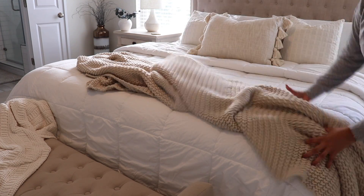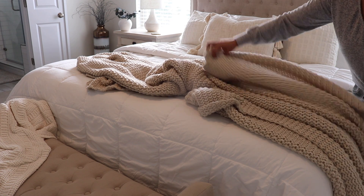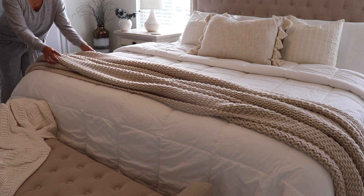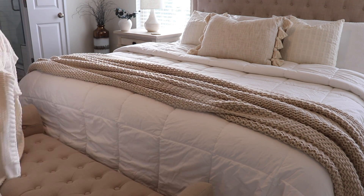This throw I've actually had here since the summer, but I think it's still perfect for fall. They do have some darker fall colors in this throw — I got it from Target, in case you're wanting to add a little bit more fall color to your bedroom. I'll link it down below.